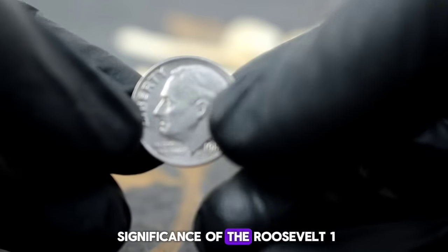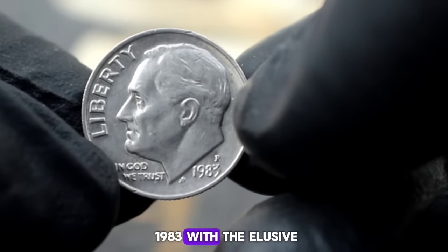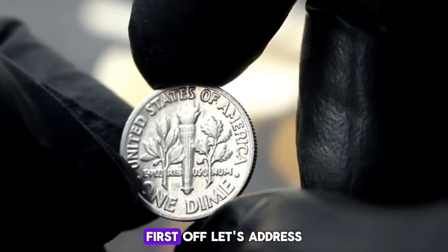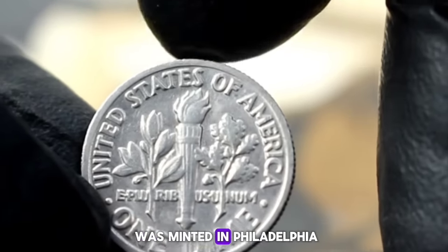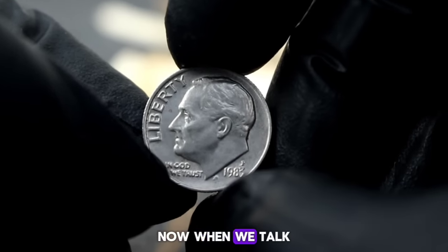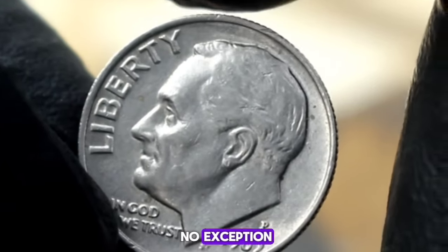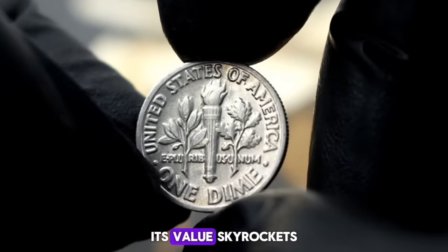Now let's look at the value and significance of the Roosevelt One Dime 1983 with P mint mark. This little gem has been turning heads in the numismatic community for quite some time and for good reason. The P mint mark indicates that this dime was minted in Philadelphia, adding an extra layer of exclusivity to its allure. Condition is paramount in determining the worth of any coin, and this dime is no exception.